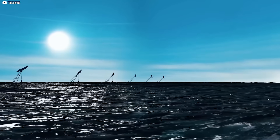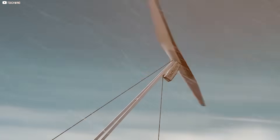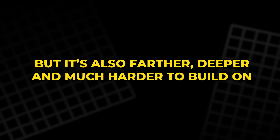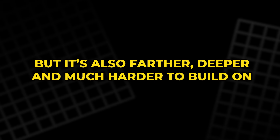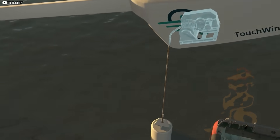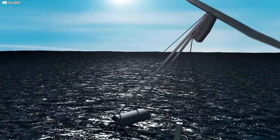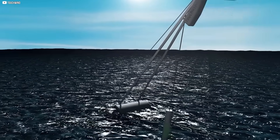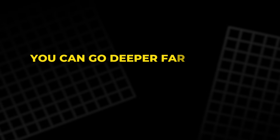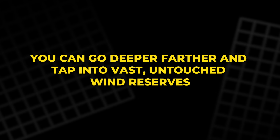There's a reason this machine floats. Offshore wind is stronger, steadier, and less turbulent than onshore wind. But it's also farther, deeper, and much harder to build on. Traditional turbines need to be mounted on massive foundations drilled into the seabed — a process that's expensive and restricted to shallow water. Floating turbines open up new territory. You can go deeper, farther, and tap into vast, untouched wind reserves.